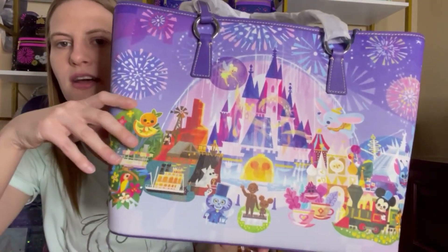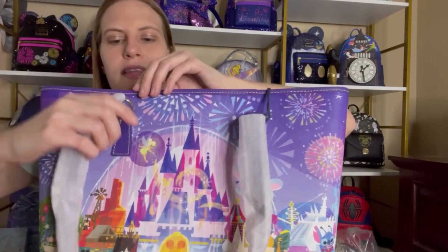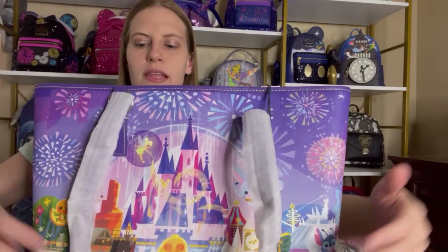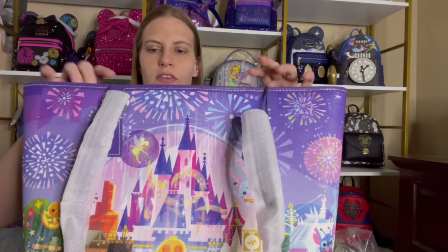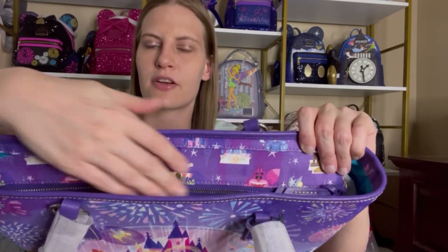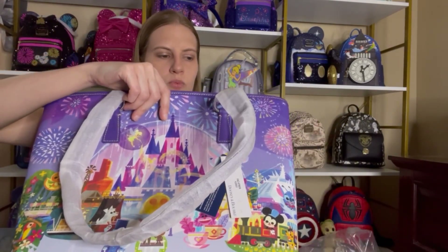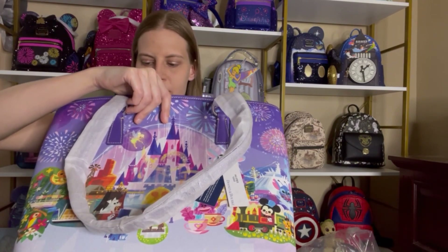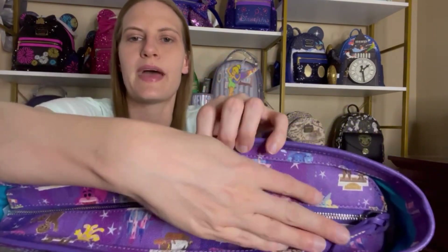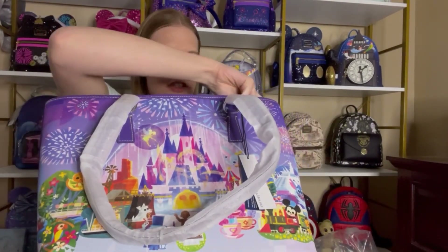I kind of like the back side better because the logo tag is not covering up the castle at all. It does have these straps with metal hardware so the straps can adjust down and lay flat on the sides — that is a really nice feature. On the top you can kind of see the pattern that is on the crossbody — you can see Walt Disney and Mickey Mouse in the castle and a little bit of the Cheshire Cat. I would have loved to see a Dumbo up there since he's my favorite, but that's okay.